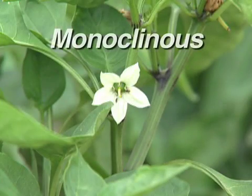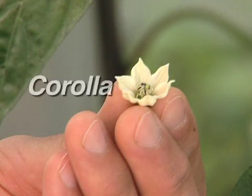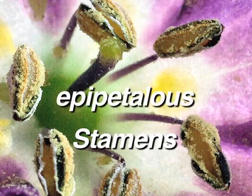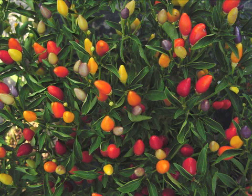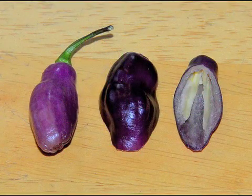Pepper species are monoclinous because the flowers are bisexual, or perfect, with both male and female organs. Pepper flowers have a corolla made up of five or six petals fused together at the base, and a green calyx that may have spiny, reduced sepals. The stamens, which hold the pollen-producing anthers, are epipetalous, meaning that they grow off of the petals. There are five or six stamens around the female pistil, which contains the ovary and has a stigma to receive the pollen. Although referred to as a vegetable, the pepper is technically a fruit because the part that we eat develops from the ovary and contains seeds.